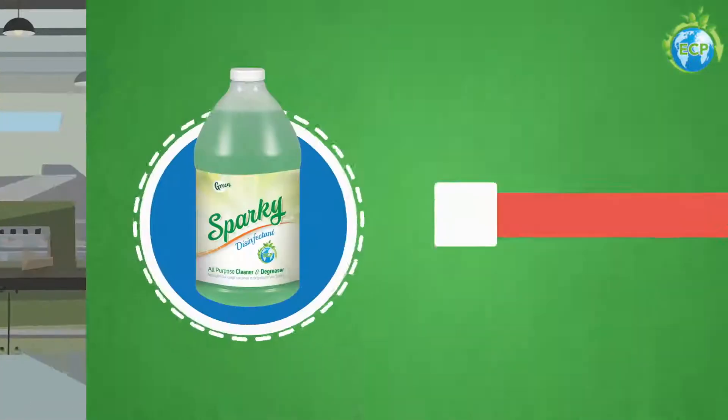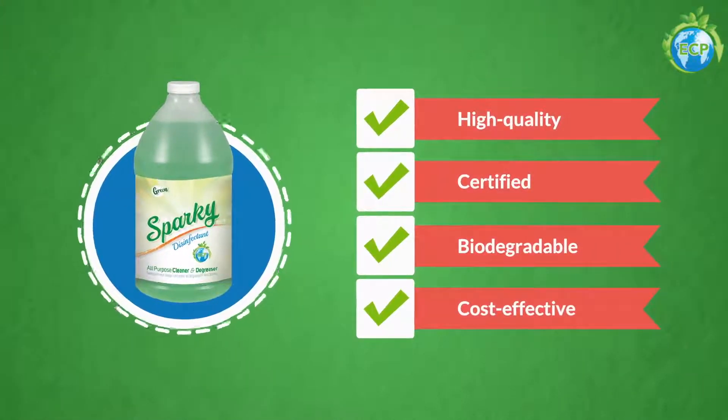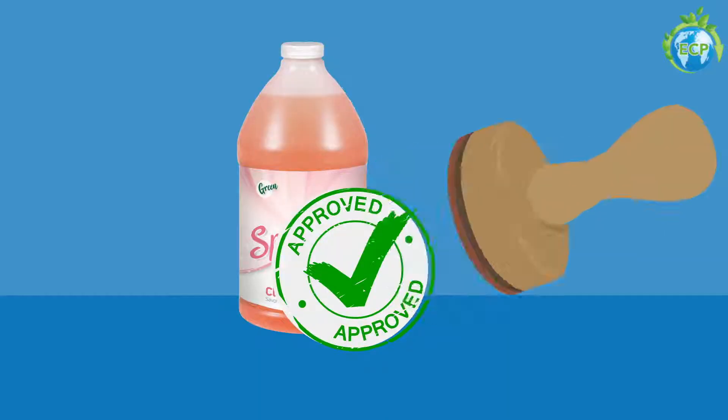Each of our products are high-quality, Canadian government-certified, biodegradable, cost-effective, and most importantly, meets the Health Canada Workplace Safety Standard.